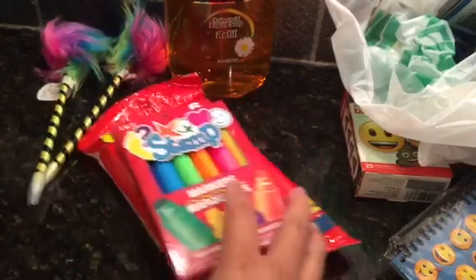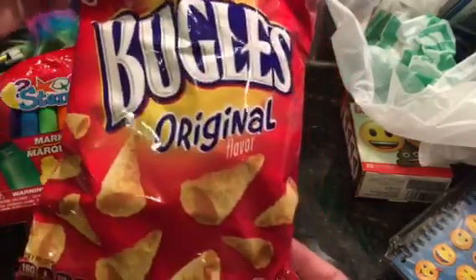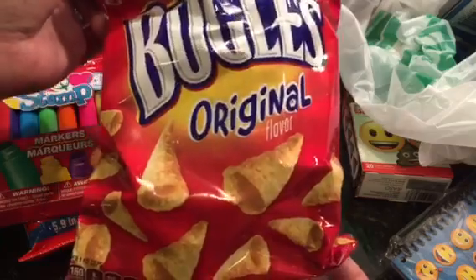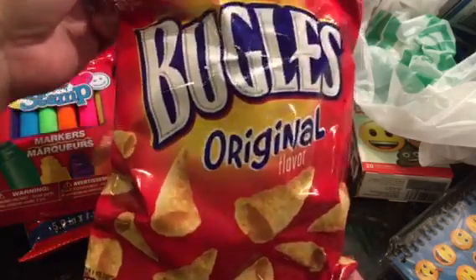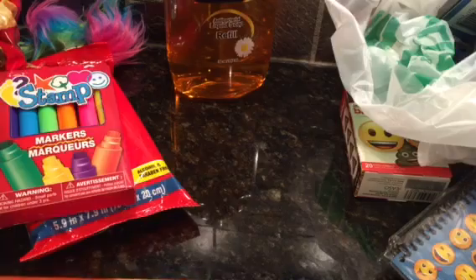Aiden loved the Bugles last time we bought them, so he wanted more. They are yummy!